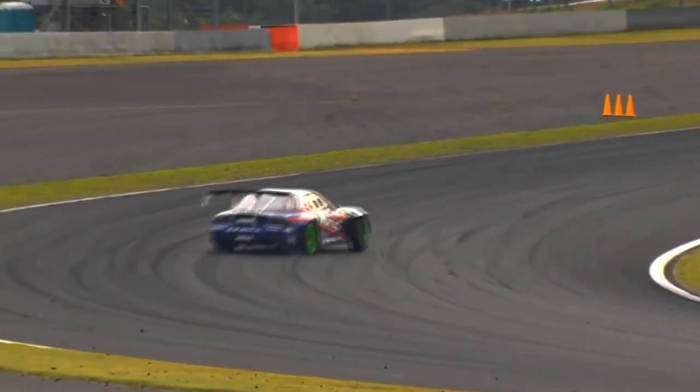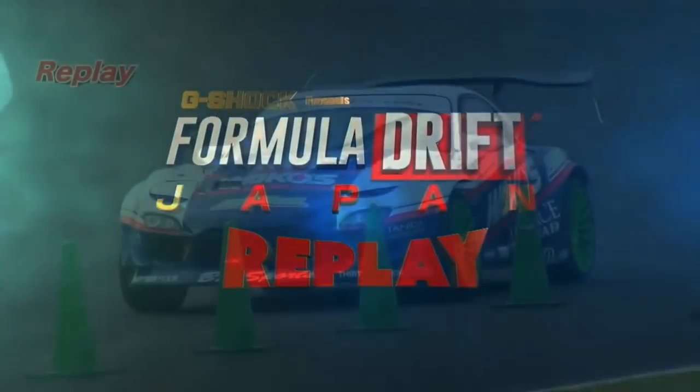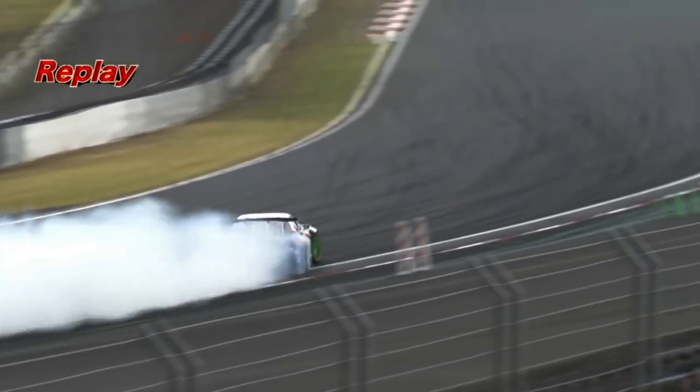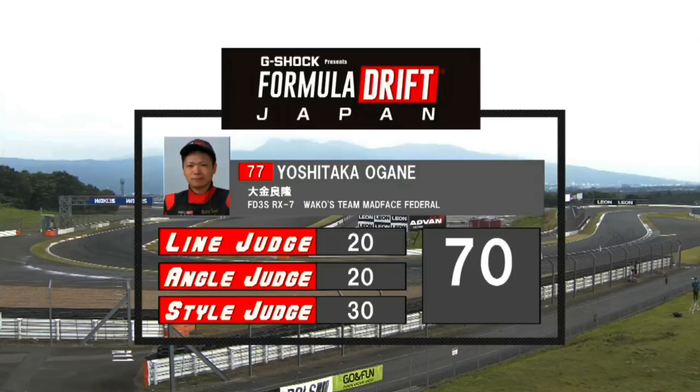Yoshitaka Ogane in the RX7 — one of only a few RX7s we've seen. Really struggling with initiation through that first outside zone. That was one of the furthest cars off of outside zone one we've seen today. He didn't do badly on the rest of the course oddly enough — managed to get to the white line on outside zone two, so could have done a lot worse. Salvaged the rest of the run. Going to be some minuses from the other judges. A 70 after run number one — RX7 fans looking for him to build off that.